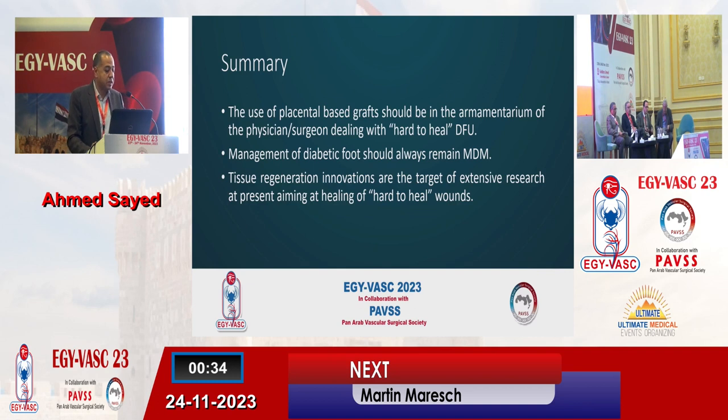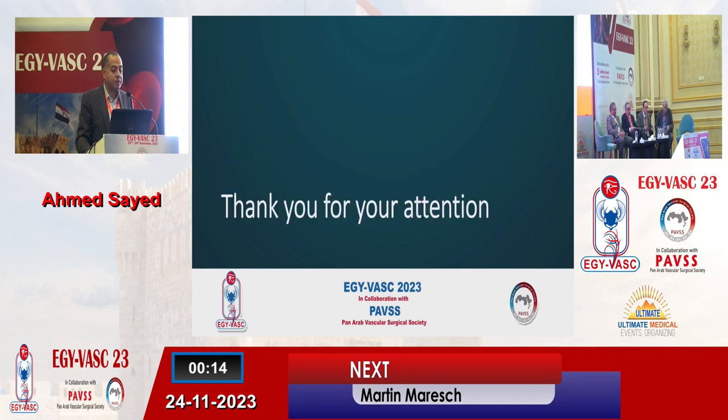To summarize, the use of placental-based grafts should be in the armamentarium of any physician or surgeon dealing with a hard-to-heal diabetic foot ulcer. Management of diabetic foot should always remain multidisciplinary. Tissue regeneration innovations are the target of extensive research at present, aiming at healing of hard-to-heal wounds. Thank you.